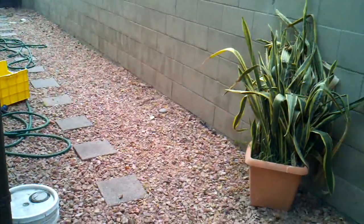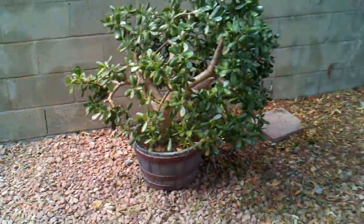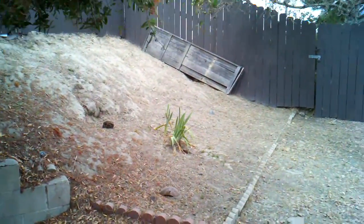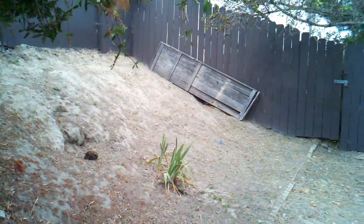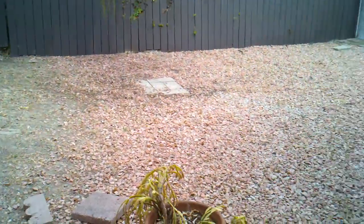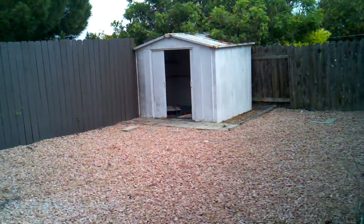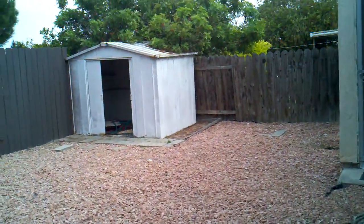There are good retaining walls with rocks on the walkway to keep water out. There's a small area where a little retaining wall still needs to be put in. Unfortunately, the rest is all rocks, and there's a little storage shed back here.